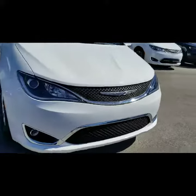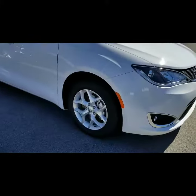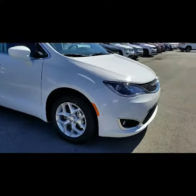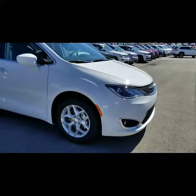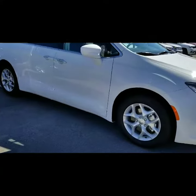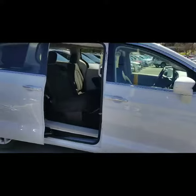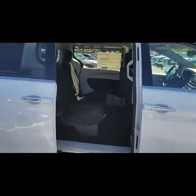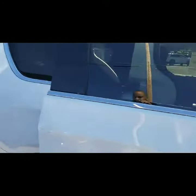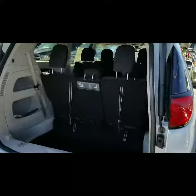You can see the nice grille in front. It has nice alloy wheels. It has some great features — first one being the remote start. I also have the power doors and the power lift gate.